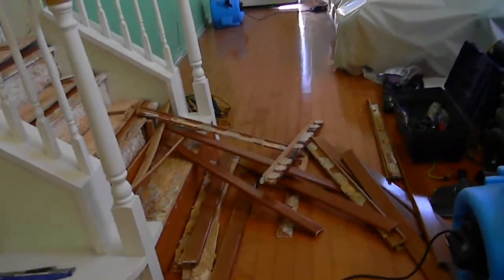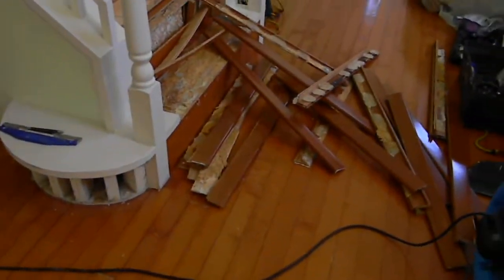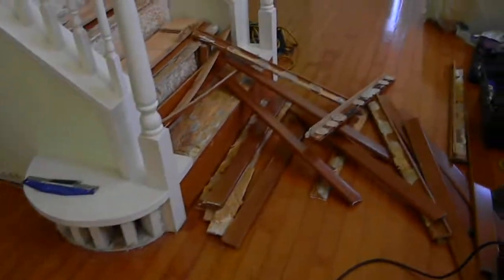Hello, this is Martin at PRS Home Water Damage Services. We're working on a flood here in San Diego County. It's the second day and we're starting to remove some of the wet damaged flooring here. I want to take a look at the stairs.